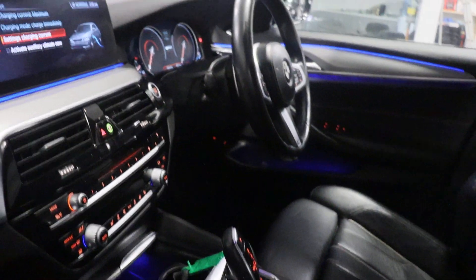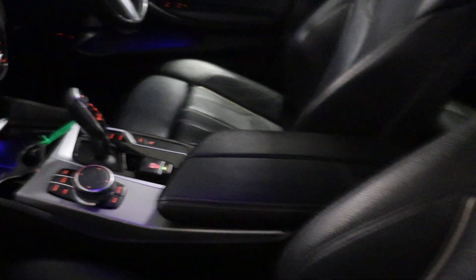A BMW iDrive, digital dash. That's a stunning seat.